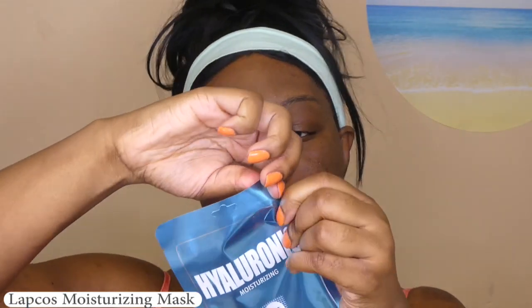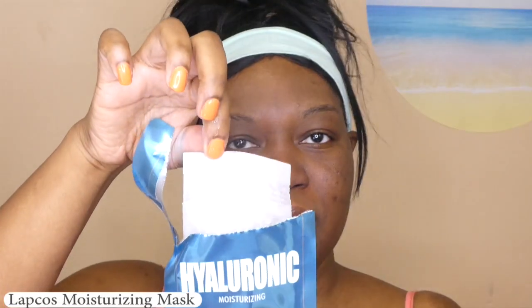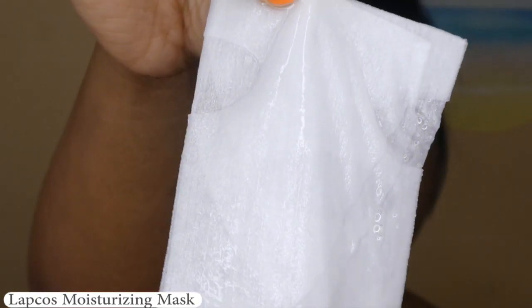This mask runs $3, so it's not a bad price. My face is freshly washed, so let's open this up and see what it looks like. It's really liquidy — I'll pull this out. Well, that's what it looks like, just a plain face mask. It is slimy though, extra slimy. But it looks large — I think this might be a large face mask. I'll be so excited!